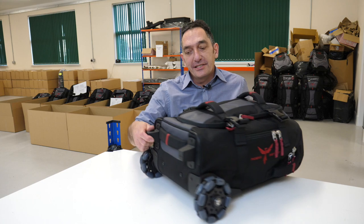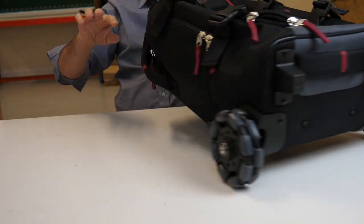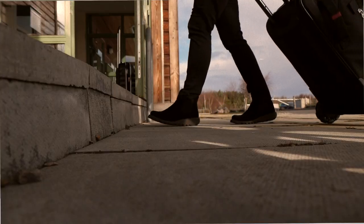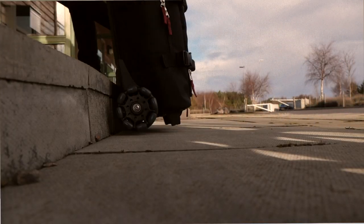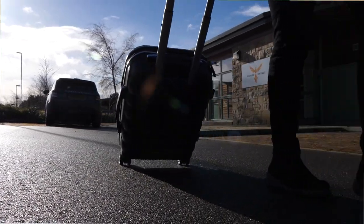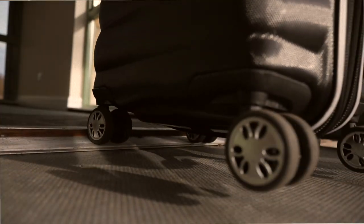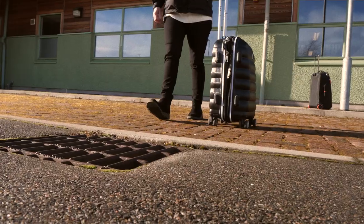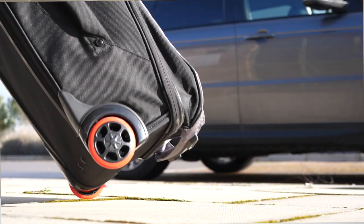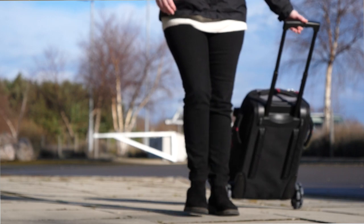These wheels allow it to move in any direction at all — forward, diagonally, sideways, backwards, anything you want. Because you've got a large wheel diameter, it can roll over difficult objects that would otherwise stop a bag in its tracks. You may have experienced pulling hand luggage and having it get stuck on an elevator door runner, a kerb, cobbles, or just falling over going the wrong way. This doesn't do that — it goes exactly where you want it to go.